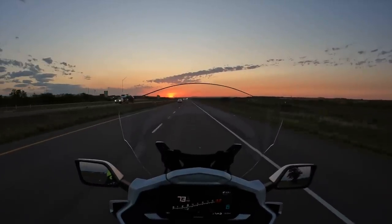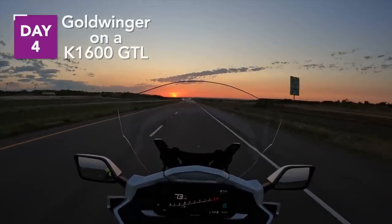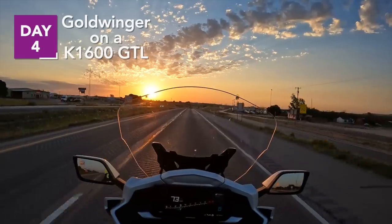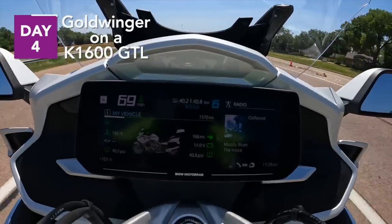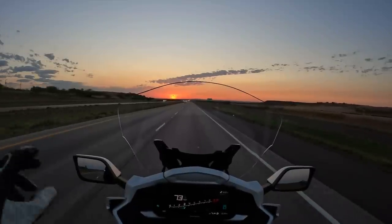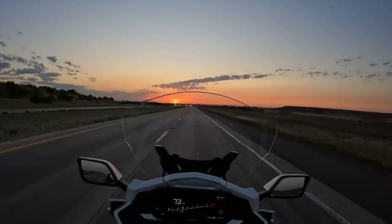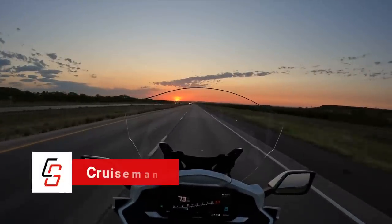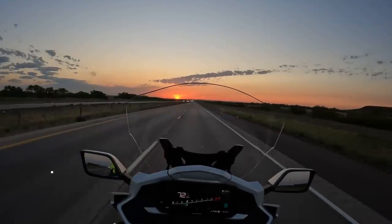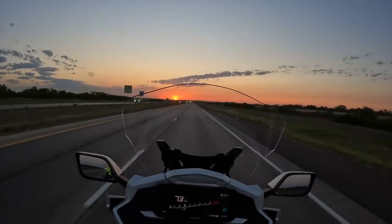Good morning everybody, and welcome to day four — the final leg of my ride from California back home to Dallas-Fort Worth. Have you ever seen a more beautiful sunrise than this one on I-20 East headed to Dallas? Welcome back to CruiseMansMotoVlogs. Today I'm riding from Midland, Texas to Dallas-Fort Worth, where I live, and this is the fourth in a series of videos where I rode the bike from California.